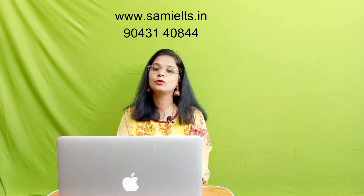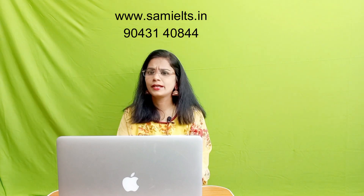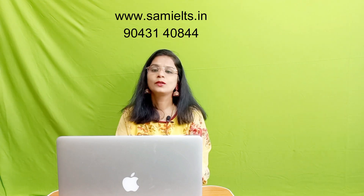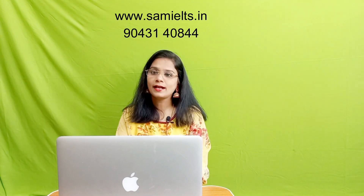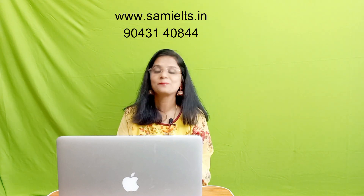Thank you for watching this video till the very end. If you really liked this video, please like, share, and subscribe to this channel. Also share this video with IELTS aspirants so that they can find this information useful on the exam day. Thank you.